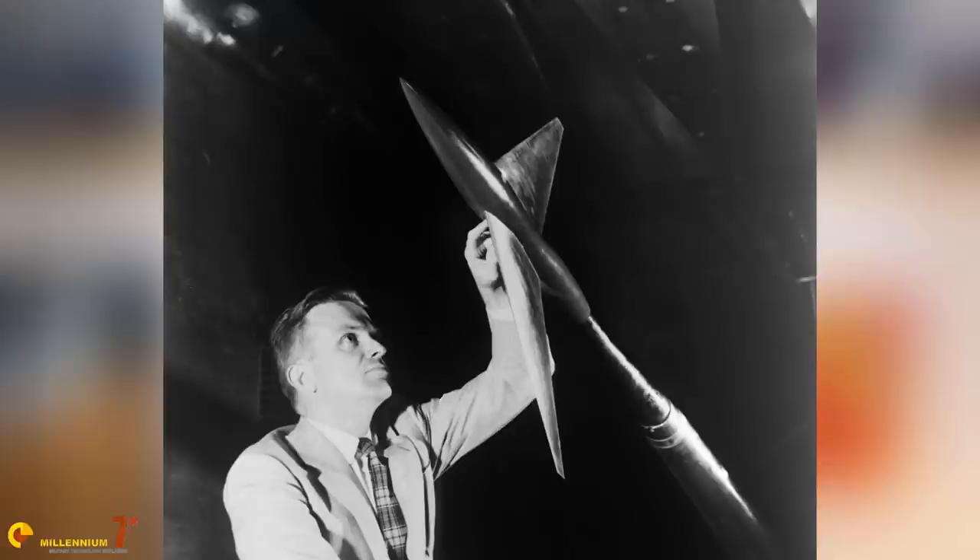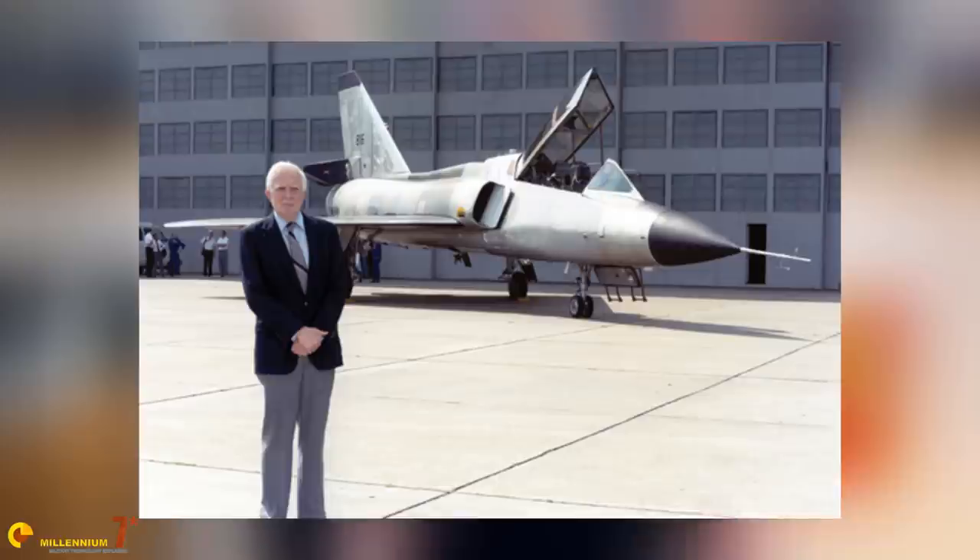Luckily, the problem this time was not so bad, and did not require the genius of Whitcomb to fix it. Even if Whitcomb was still working for Convair at the time, and the F-106 bears his signature in various areas. This time, changing the air intakes was enough.